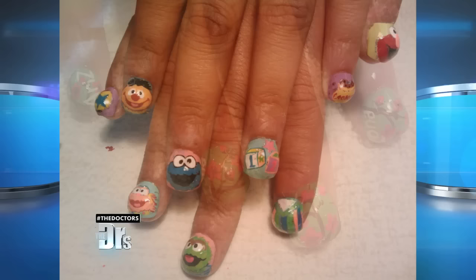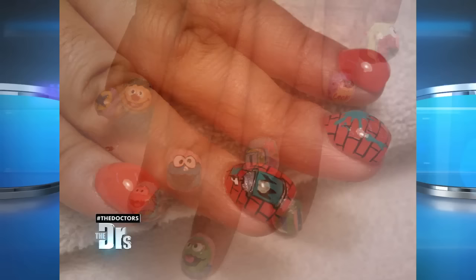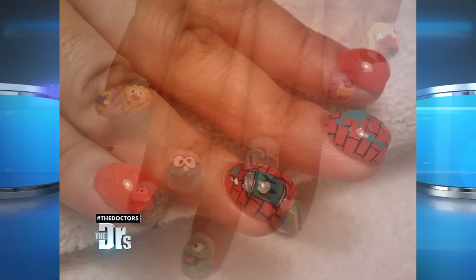From a dermatology perspective, I would probably give a nay to this trend, only because there is so much acrylic involved. The acrylic and the glue that are used in these nails can actually cause a lot of allergic rashes.